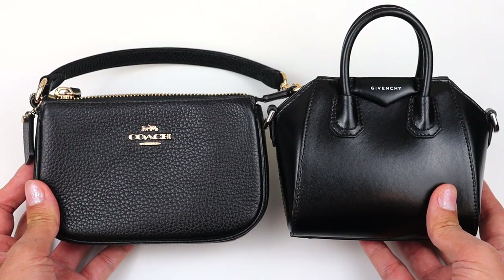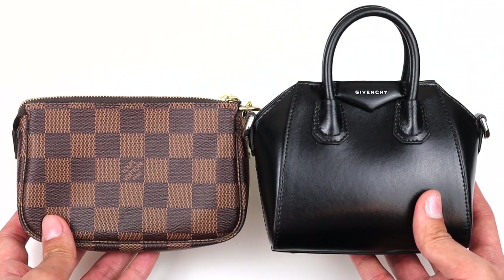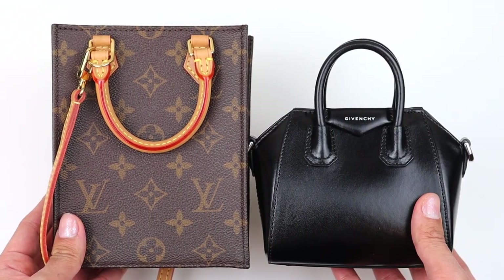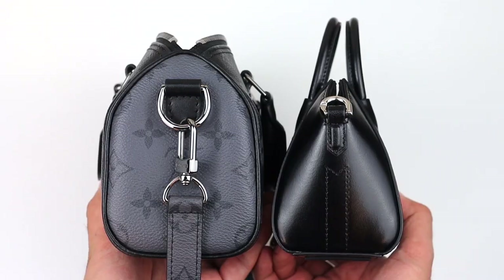Here are some size comparisons. I did compare it to the Coach Nolita, the Louis Vuitton Mini Pochette, the Louis Vuitton Speedy Nano, the Louis Vuitton Petite Sac Plat, and of course my all-time favorite, the Louis Vuitton Keepall Bandoulière. And as you can see, the Antigona is probably the smallest out of all five, or it's very close to the Mini Pochette and the Coach Nolita.